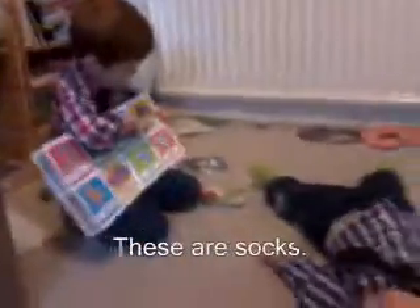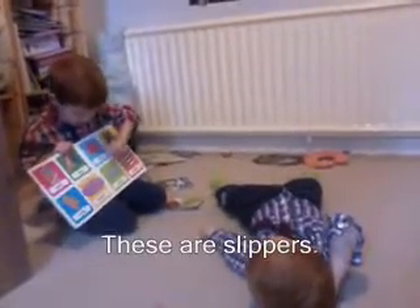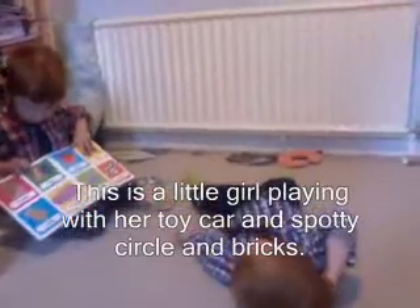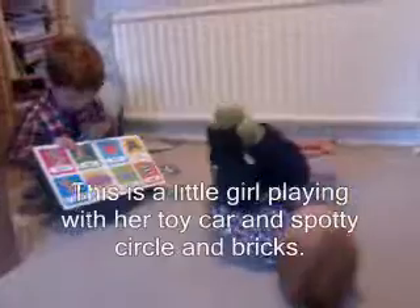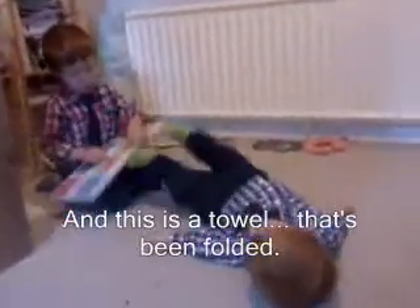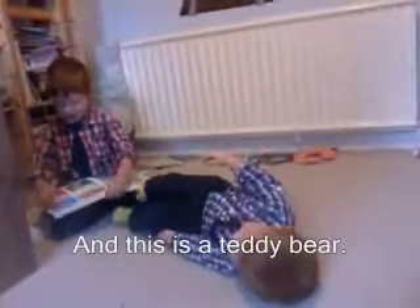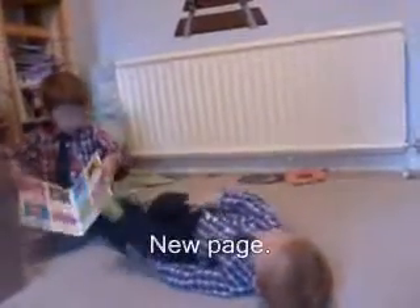These are socks, this is a top, this is a pair of pants, these are slippers. This is a little girl playing with her toy car and spotty circles and bricks. And this is a towel that's been folded and this is a teddy bear and these are books.